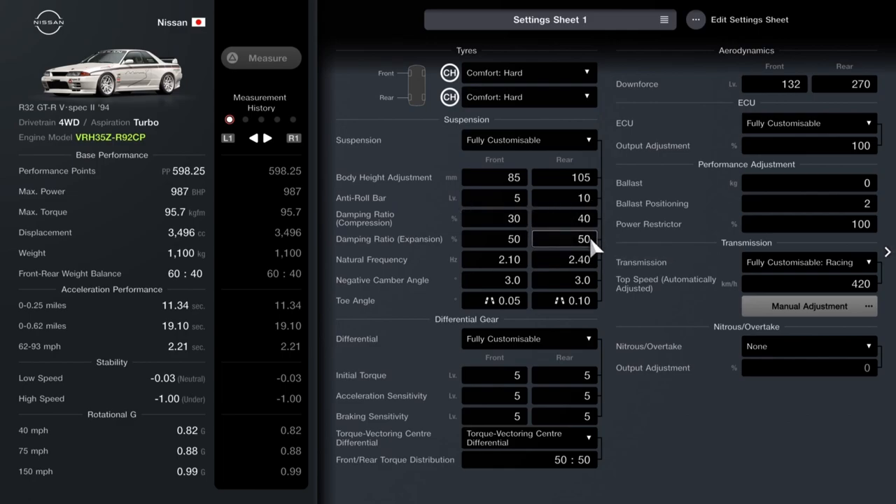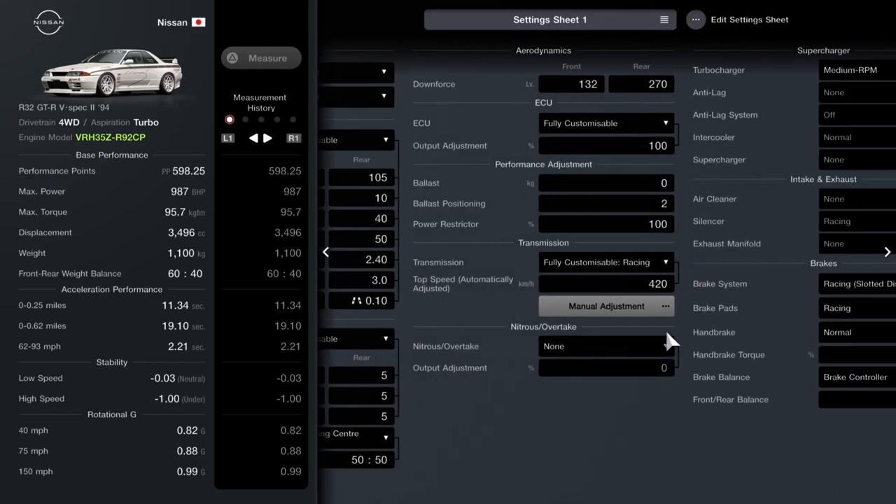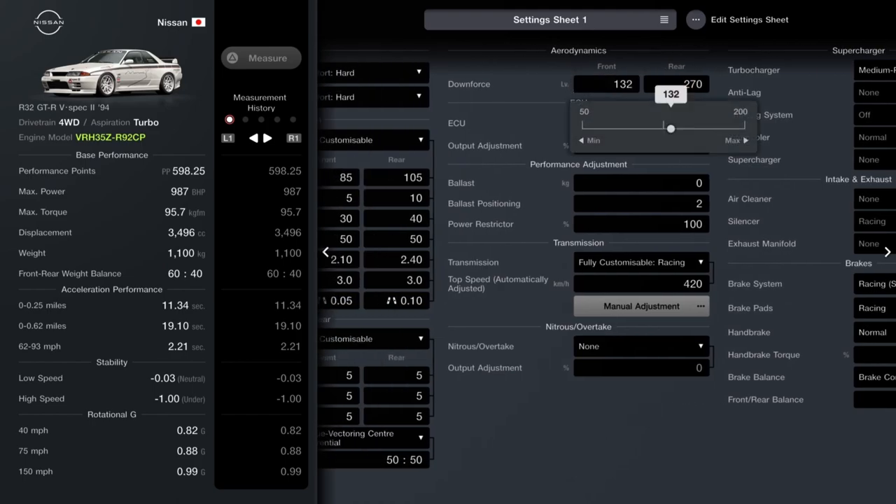You want ride height set to 85 front, 105 rear. Roll bar: 5 front, 10 rear. Damper ratio — compression: 30 front, 40 rear; expansion: 50 on both. Natural frequency: 2.1 and 2.4. Negative camber: 3 on both. Toe-in: 0.05 front and 0.1 rear.